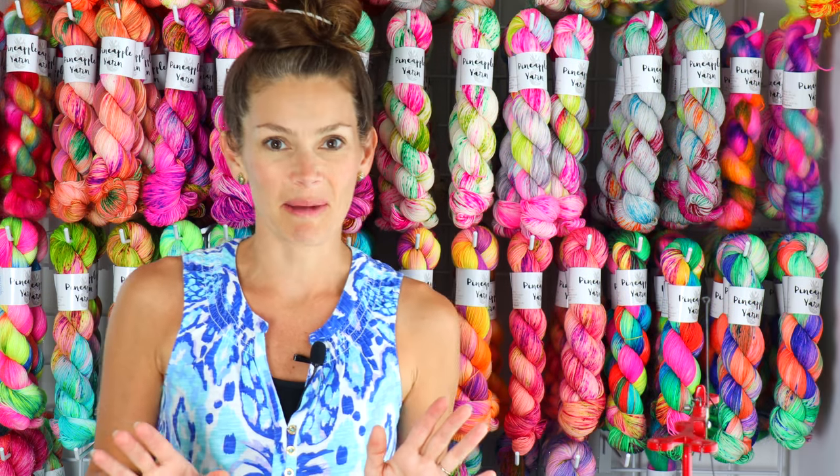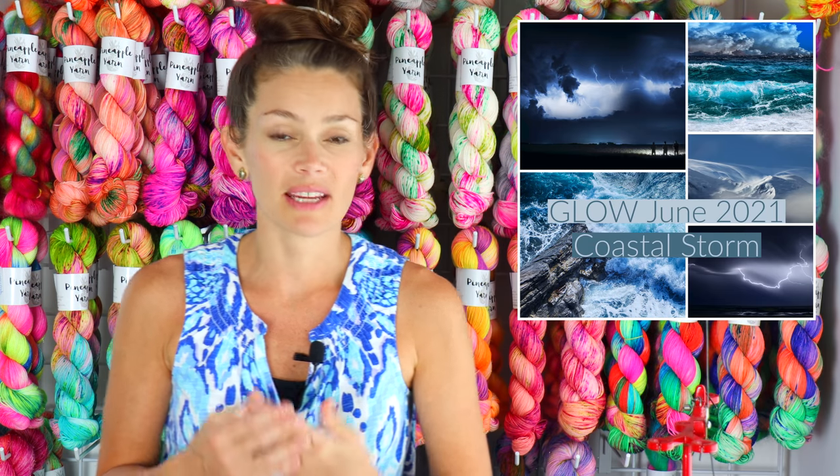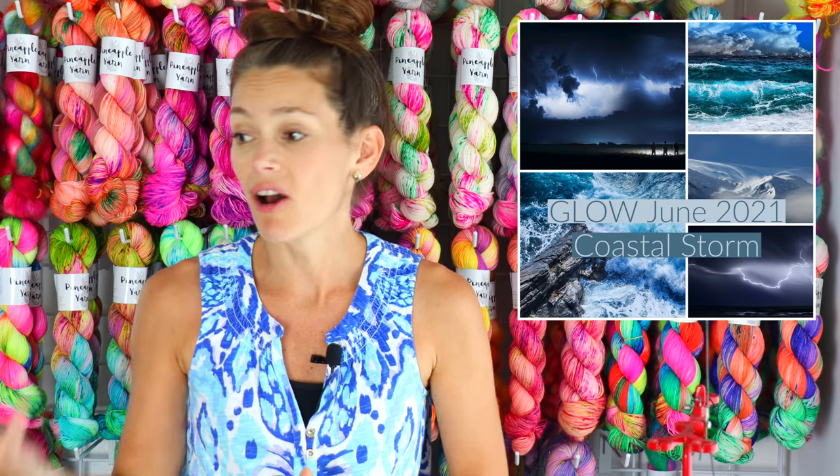I also have my Glow Club, which is my yarn and candle club. Now for those of you who might be just in the market for a candle, I also offer this just as the candle, so it's a great way if you're not looking to beef up your yarn stash but you like the candle in your home, in the office, or to give as a gift.